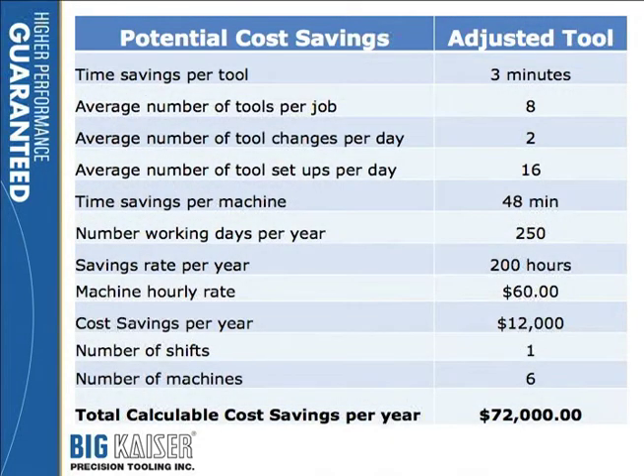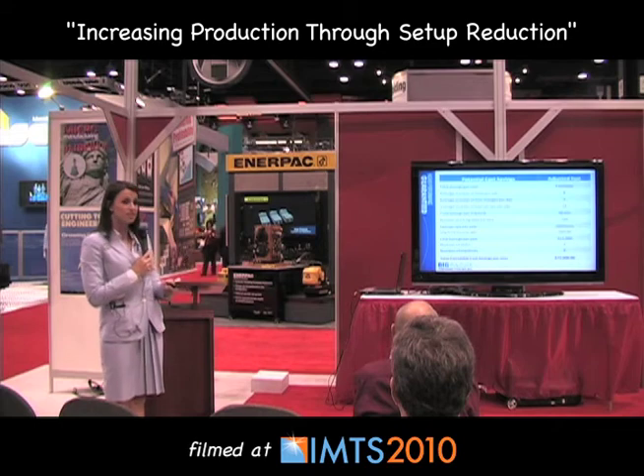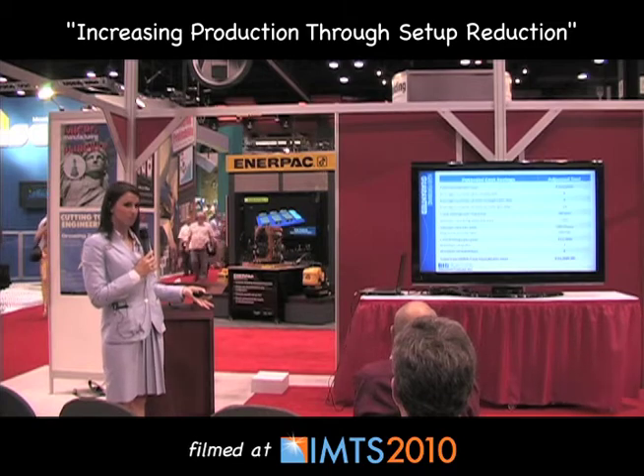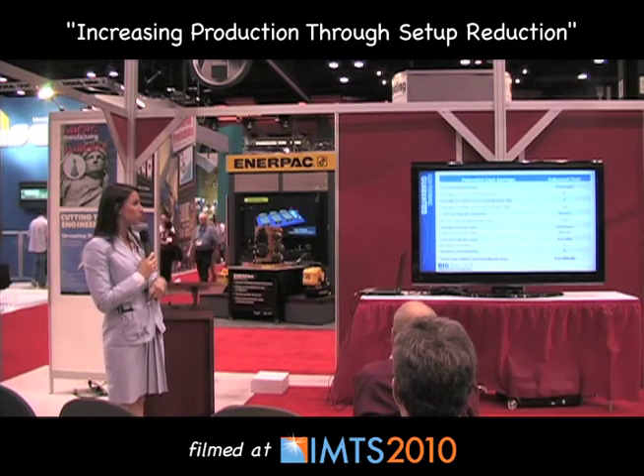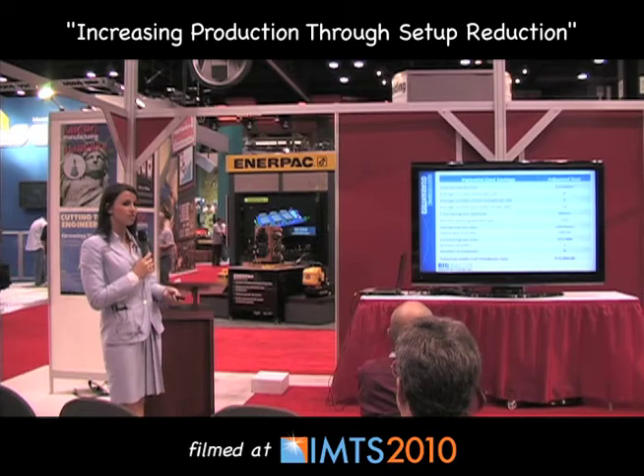Carrying that information over: three minutes per tool, let's say you have eight tools per job, changing them over twice a day — so 16 tool changes. That multiplies out: three times 16 is 48 minutes. With 250 workdays a year, taking out weekends and holidays, you have a savings rate of 200 hours. At a modest machining rate of $60 per hour, that's $12,000 per year per shift. You likely have more than one machine — let's say you have six dedicated to this tool presetter — so you have the potential to save $72,000 per year with just the addition of one tool presetter.